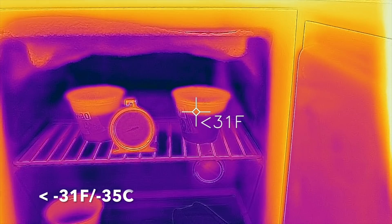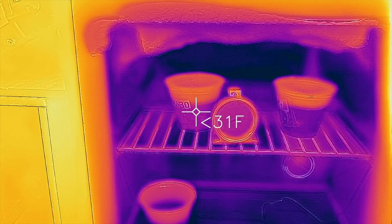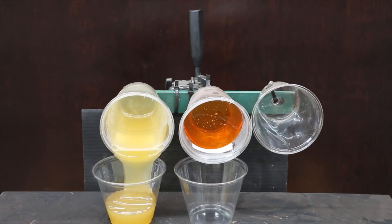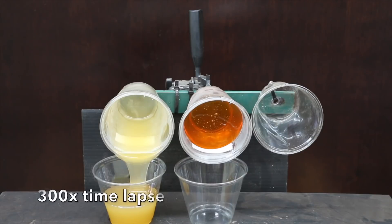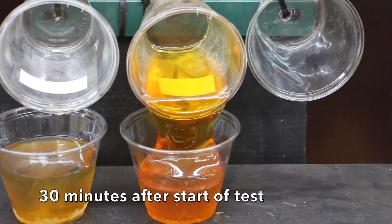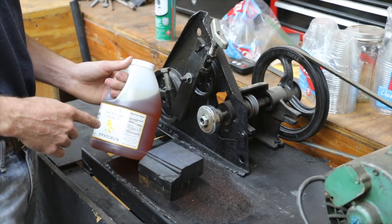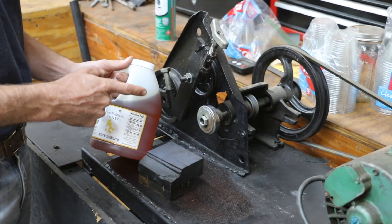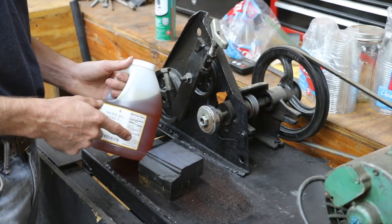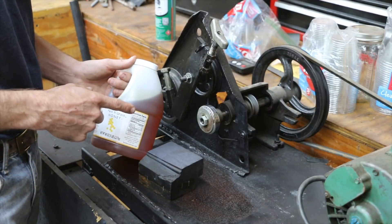We're going to see how well honey flows when it's below 31 degrees Fahrenheit. It's extremely cold inside this freezer, and we're also going to compare it with 10W30. Does honey offer any sort of lubricating properties at all? We're about to find out using this lubricity tester. I've tested and measured all types of different additives and oil products to determine their ability to lubricate. It's going to be interesting to compare honey against 10W30.